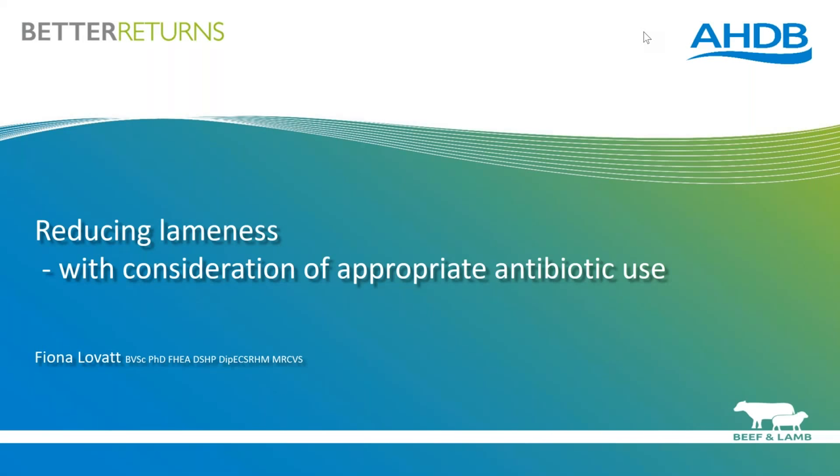Thank you for joining us for this webinar hosted by AHDB Beef and Lamb. My name is Chloe McKee and I'm the Knowledge Transfer Officer for Beef and Lamb within AHDB. I'm delighted to bring you tonight's webinar on reducing lameness with consideration of appropriate antibiotic use. Our presenter this evening is Dr Fiona Lovett from Flock Health Limited.